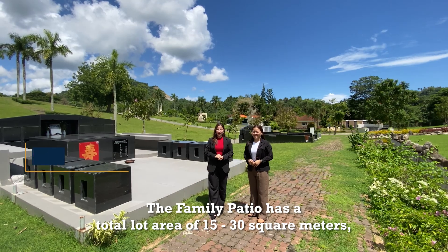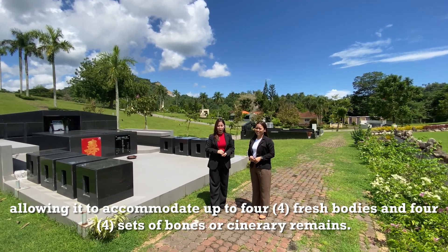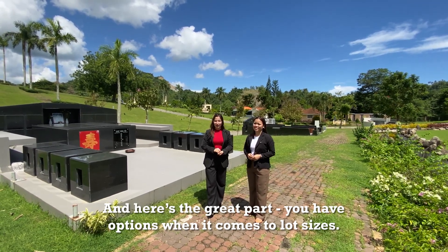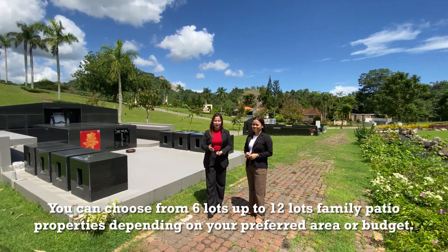The family patio has a total lot area of 15 to 30 square meters, allowing it to accommodate up to four fresh bodies and four sets of bones or cremated remains. You have options when it comes to lot sizes — you can choose from six lots up to 12 lots for family patio properties, depending on your preferred area or budget.